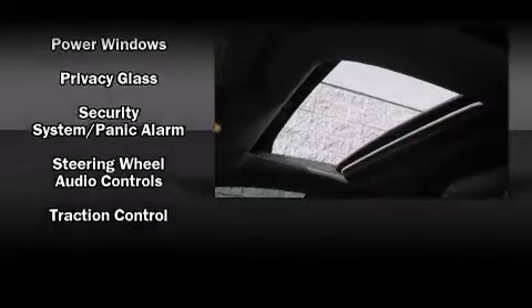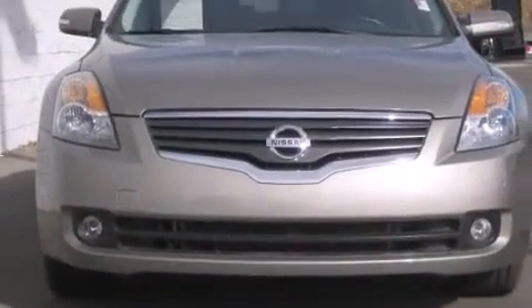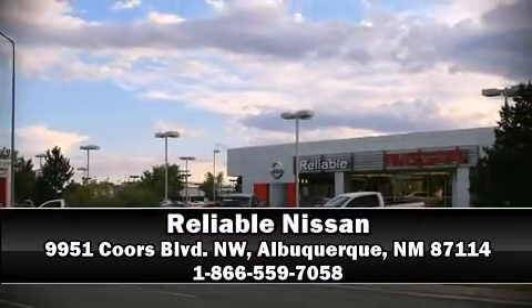It also arrives with a Carfax history report indicating just one previous owner. Our sales reps are extremely helpful and knowledgeable — please don't hesitate to give us a call.